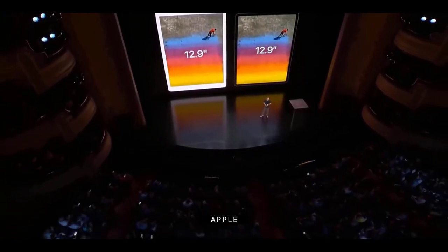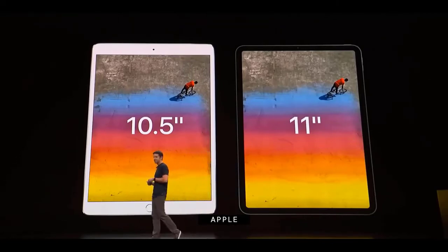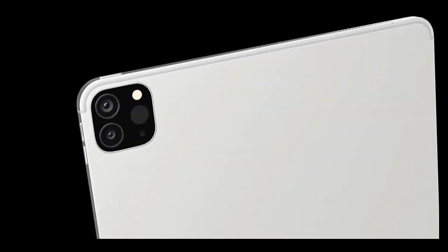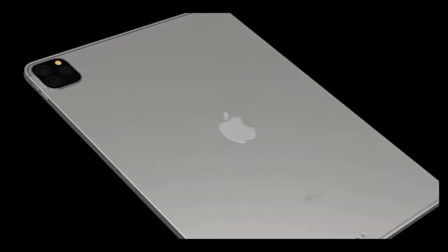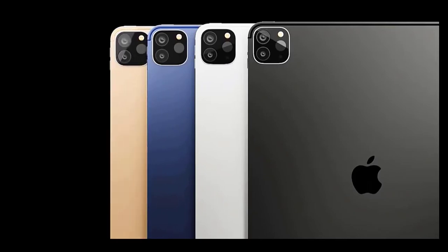The iPad Pro 2021 isn't likely to feature major design changes, but between the display and internal upgrades it should once again reign supreme among the best tablets on the market. The MacBook Air M1 2020 may have won over some converts, but that same power with the flexibility of the iPad — as a standalone tablet with the Apple Pencil and as a laptop when paired with the Magic Keyboard — is a tough combination to beat. The iPad Air 4 will remain a solid option after the iPad Pro 2021 releases, but if the rumored updates hold true, the Pro will again put distance between itself and its less expensive relative.